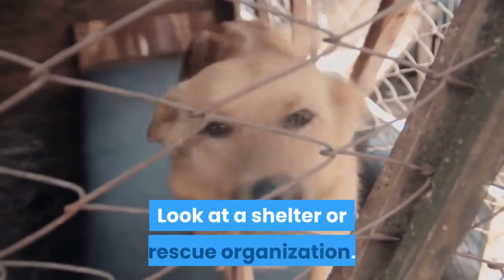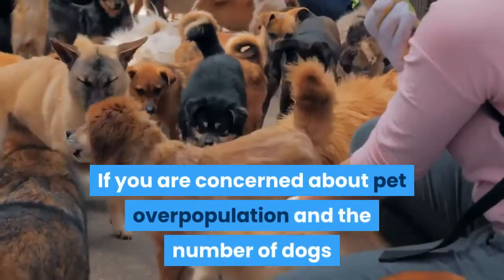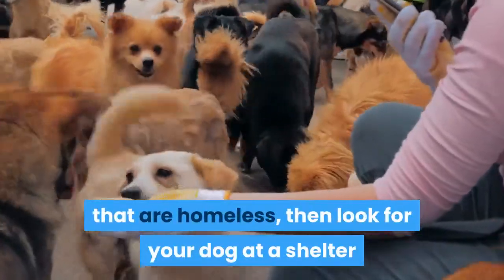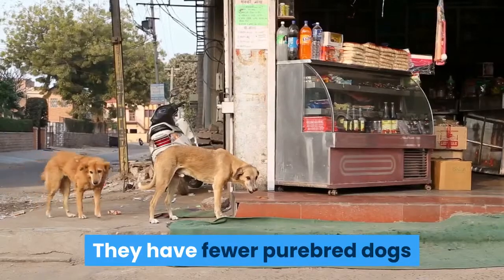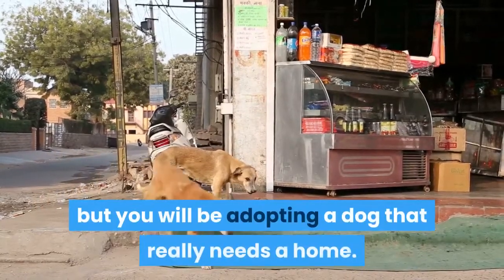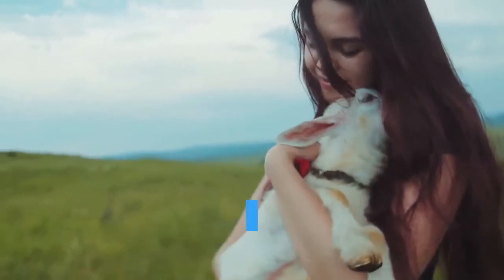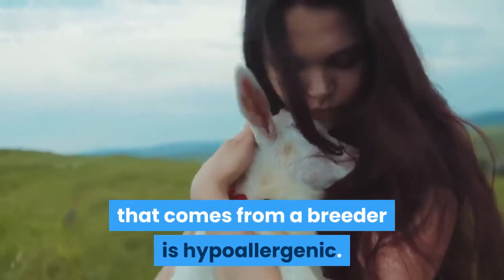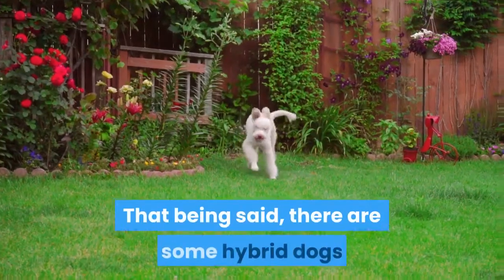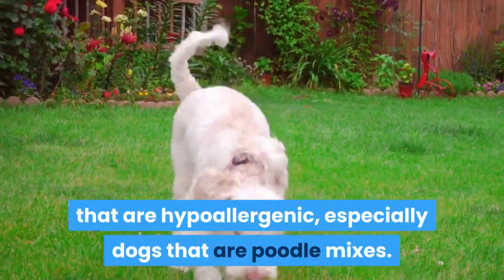Method 2: Picking a specific dog. Look at a shelter or rescue organization. If you are concerned about pet overpopulation and the number of homeless dogs, look for your dog at a shelter or through a rescue organization. They have fewer purebred dogs, but you will be adopting a dog that really needs a home. It can be more difficult to determine if a rescue dog is hypoallergenic than one from a breeder, but there are some hybrid dogs — especially poodle mixes — that are hypoallergenic.